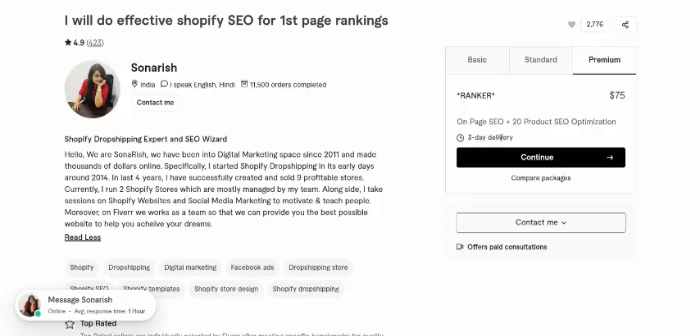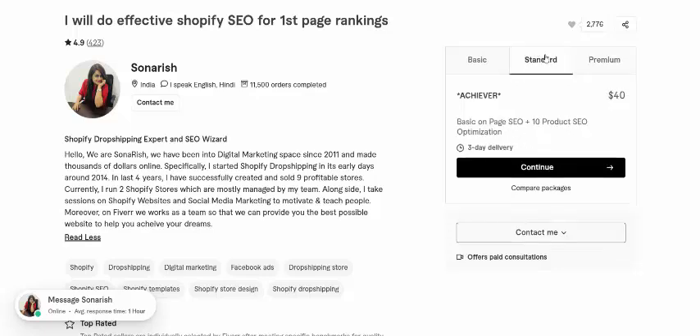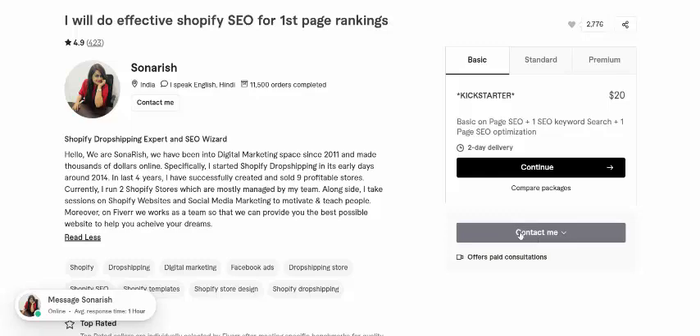Three days, hundred percent delivery for the premium or standard packages. Basic is just two days delivery. Contact me.